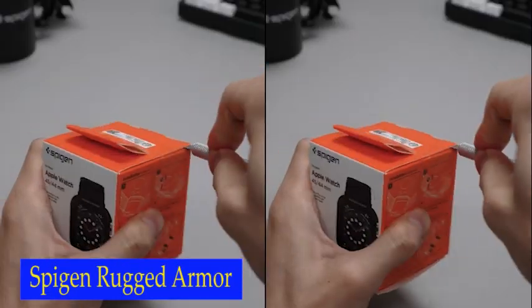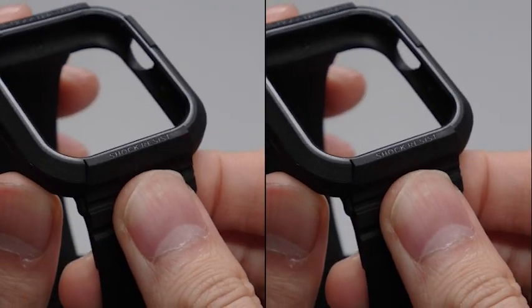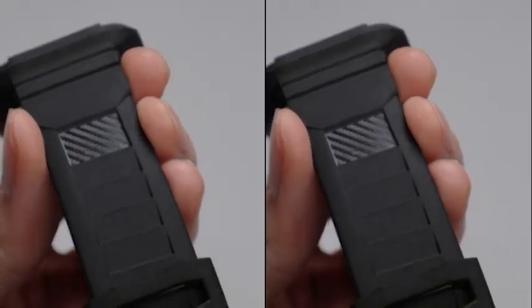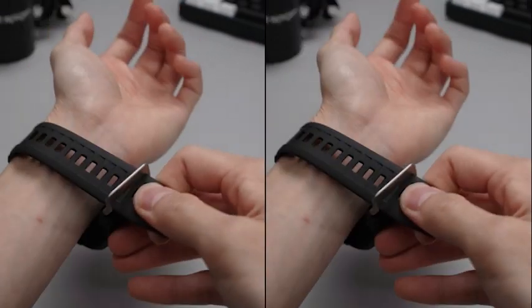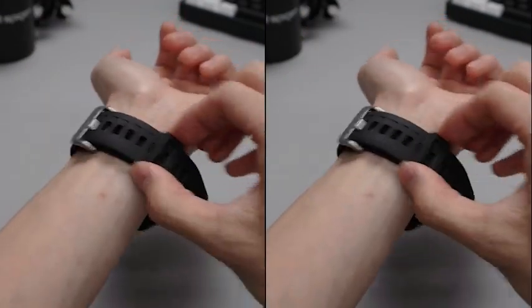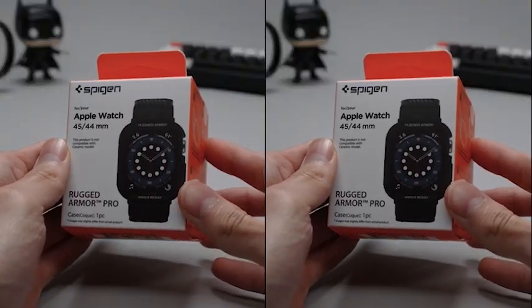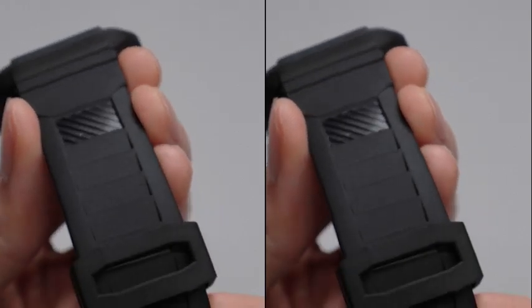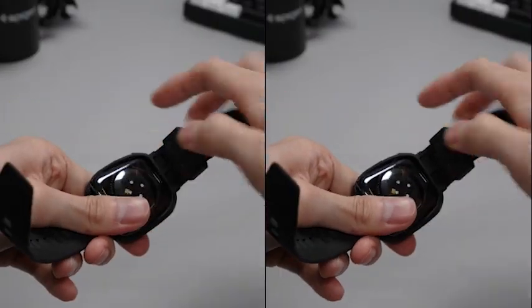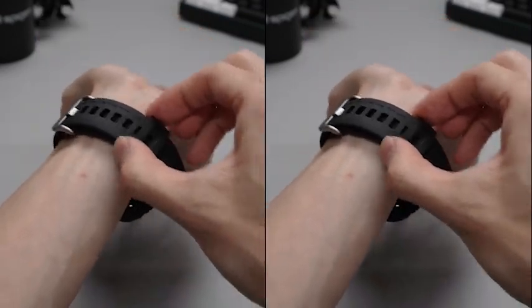Number 2: Spigen Rugged Armor Pro. One of the standout features of this case is the raised bezels, which provide bolstered screen protection. You can rest assured that your Apple Watch screen is safe from scratches and cracks, and the raised bezels offer additional protection especially when the watch falls on its face. The adjustable wristband with a secure metal clasp is another great feature — the band is comfortable to wear and fits snugly on your wrist, ensuring the watch stays in place during all your activities. The metal clasp ensures the watch is securely fastened, preventing it from accidentally falling off.